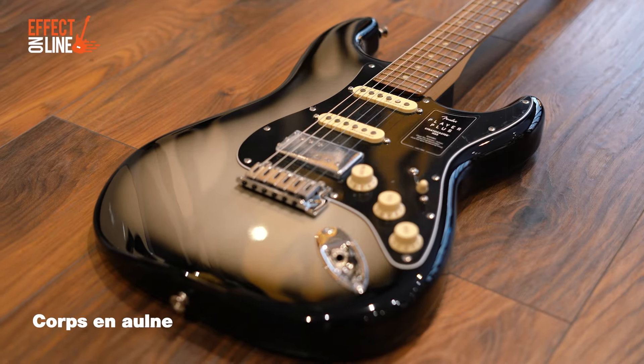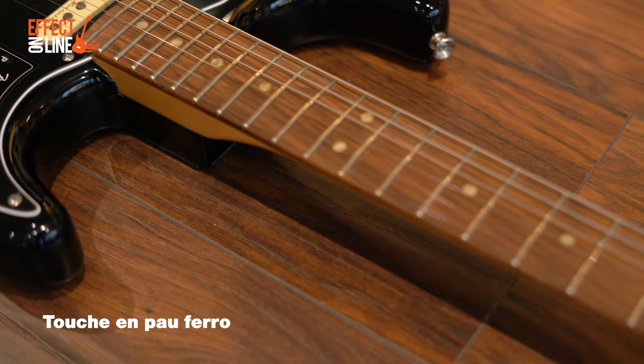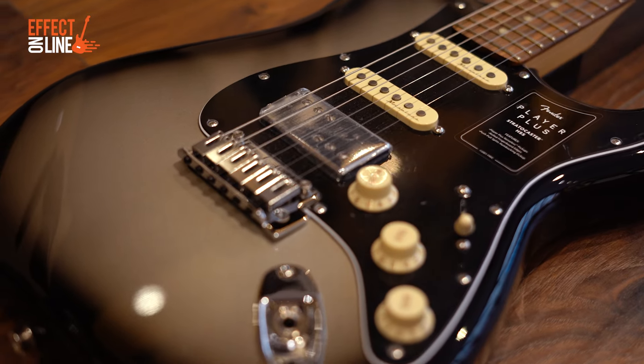Modèle mexicain de chez Fender, avec un manche moderne super facile, des micros noiseless pour limiter les bruits parasites, des mécaniques autobloquantes. C'est une version améliorée de la série Player. On passera ensuite à la PRS Silver Sky,